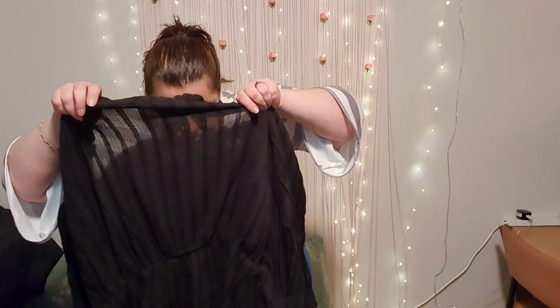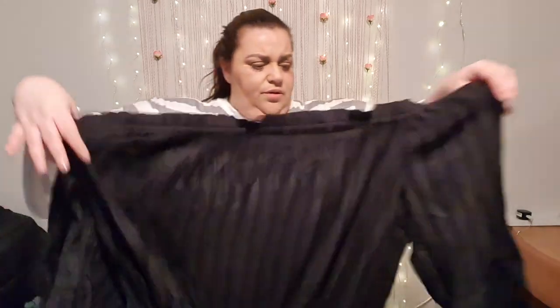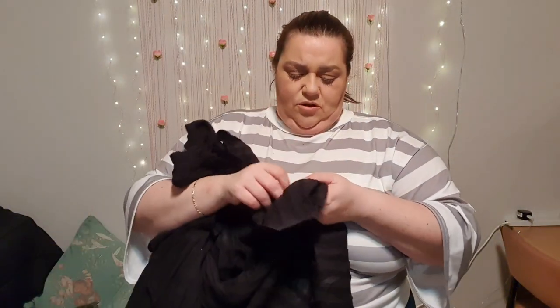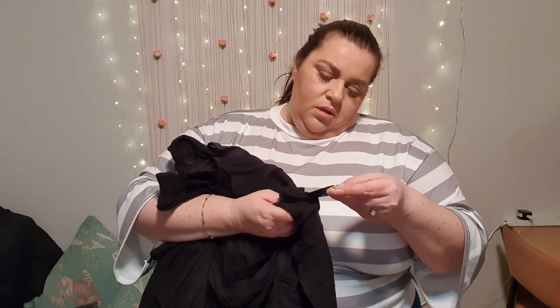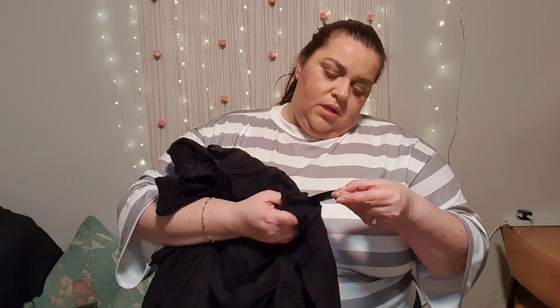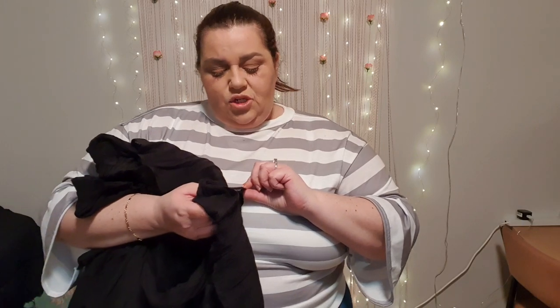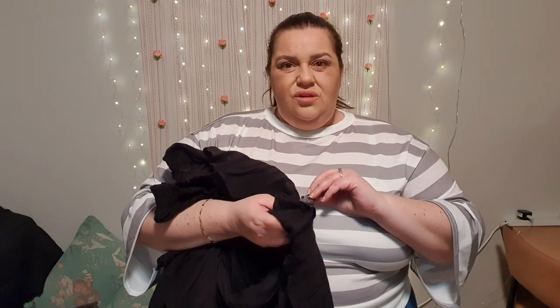It's like a cheesecloth material. It's got a bit of a funky smell to it, but anyway. It doesn't have a slip underneath, so let's see the material — it is 72% cotton and 28% viscose. I've never heard of that material combination before.